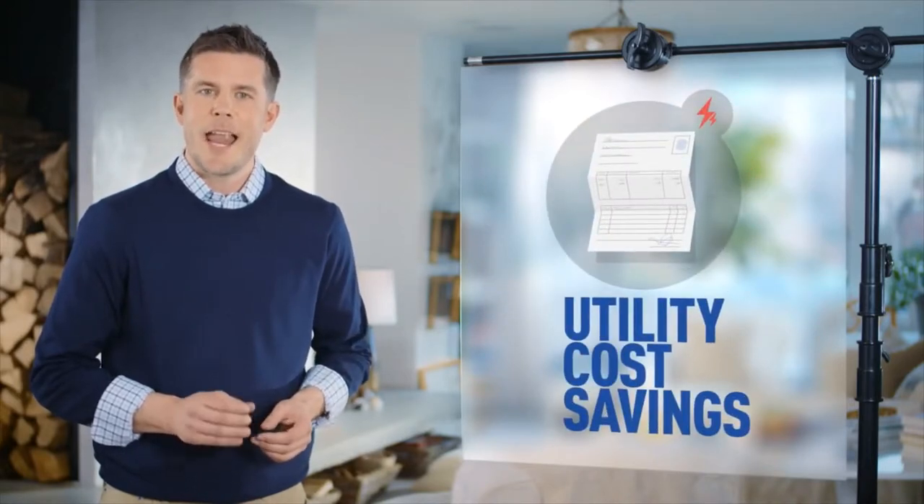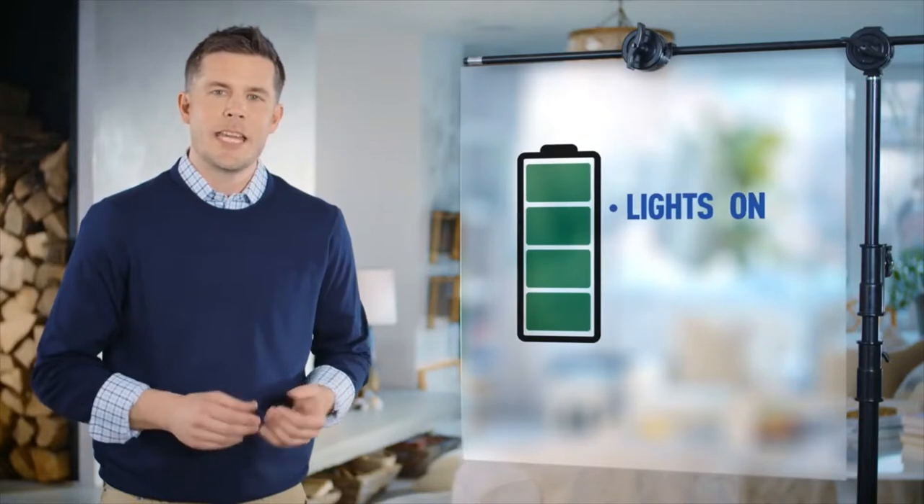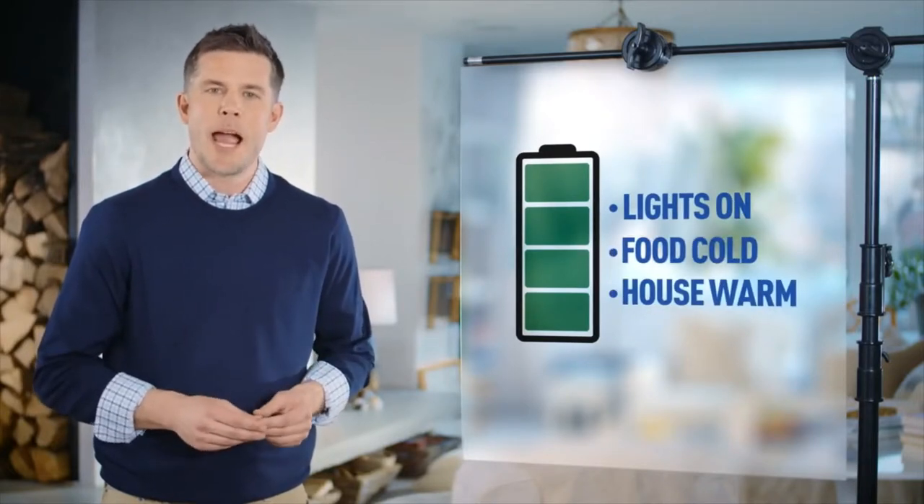Saving money and generating clean energy are two big benefits. The battery acts as backup power, allowing you to keep the lights on, the food cold, and your house warm when the power goes out.